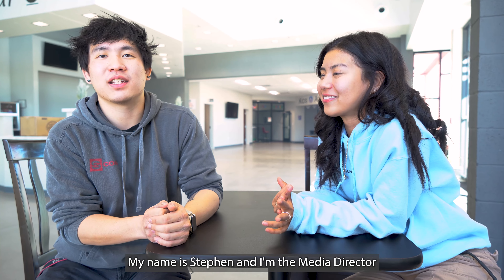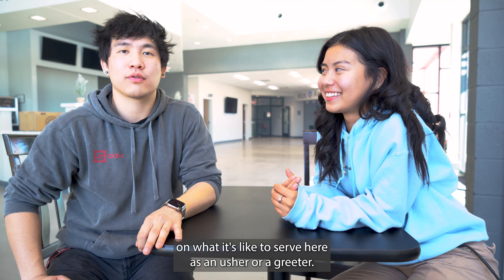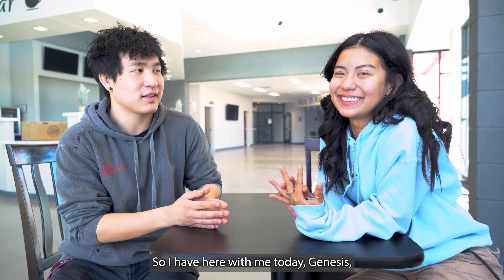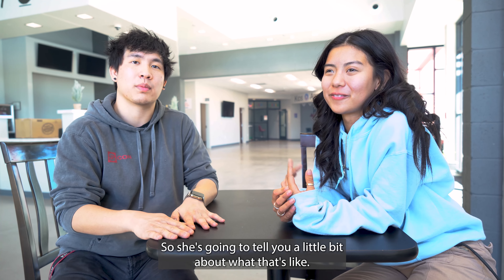Hey, what's up guys? My name is Steven and I'm the media director here at the Vertical Church, and I'm taking you behind the scenes on what it's like to serve here as an usher or a greeter. I have here with me today Genesis, and she leads some of the usher and greeter teams here at the church, so she's going to tell you a little bit about what that's like.